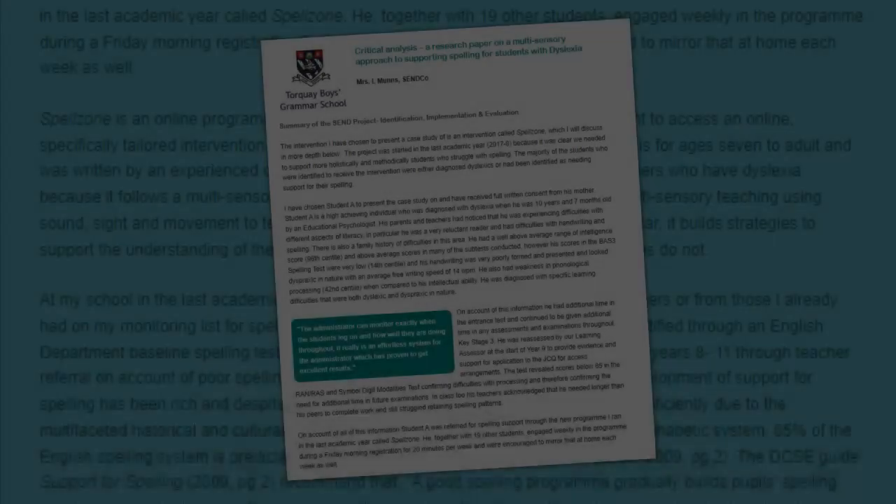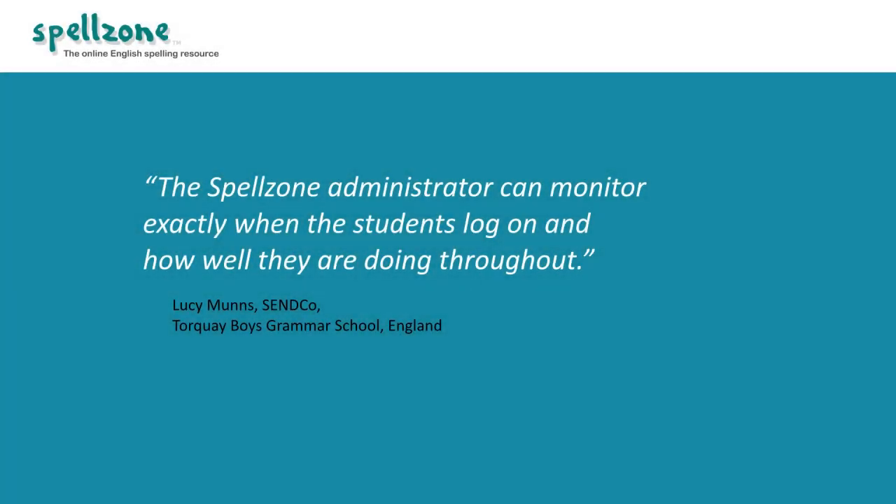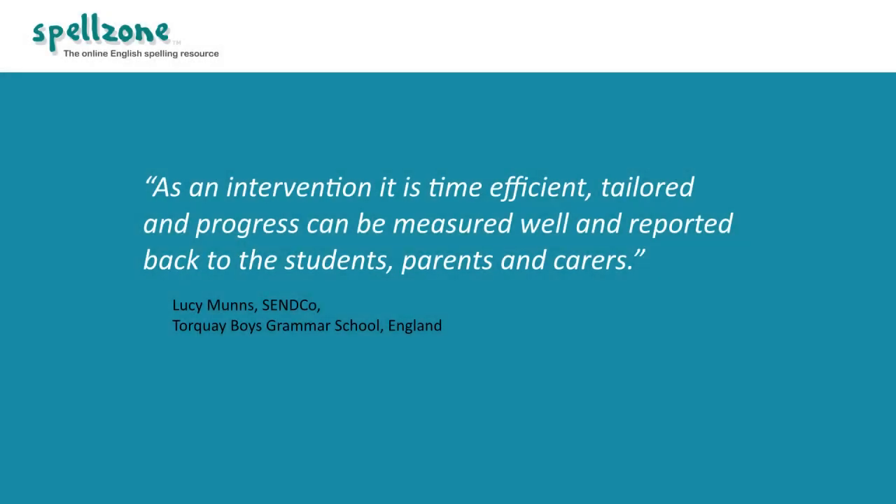As part of her research paper on a multisensory approach to supporting spelling for students with dyslexia, Lucy Munns at Talkie Boys Grammar School found that the Spellzone administrator can monitor exactly when students log on and how well they are doing throughout. It really is an effortless system for the administrator which has proven to get excellent results. As an intervention it is time efficient, tailored, and progress can be measured well and reported back to the students, parents and carers.